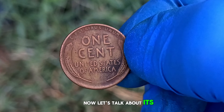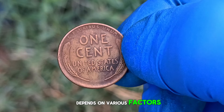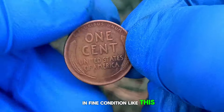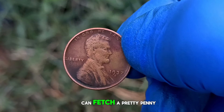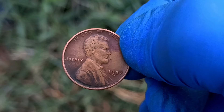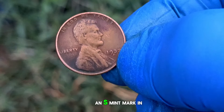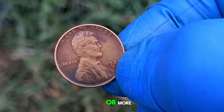Now, let's talk about its market value today. The value of any coin depends on various factors, including its rarity, condition, and demand among collectors. In fine condition like this one, a 1937 wheat penny with an S mint mark can fetch a pretty penny in today's market. According to recent market trends, a 1937 wheat penny with an S mint mark in fine condition can command anywhere from $1.5 million or more.